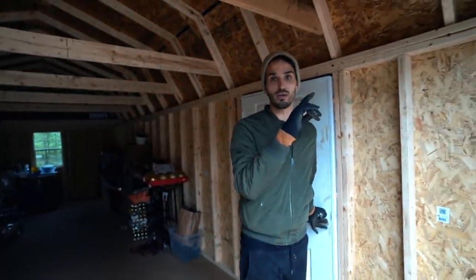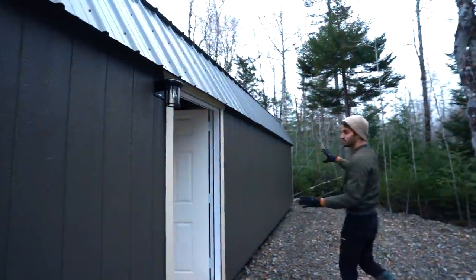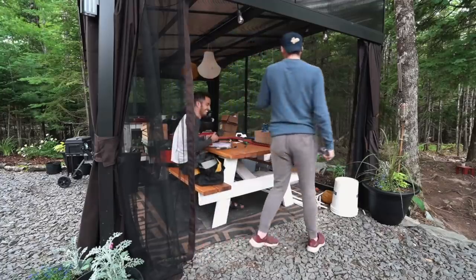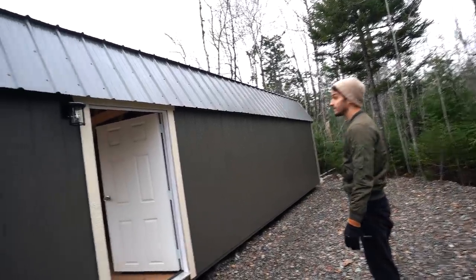The ceilings are probably like nine feet tall, which is really nice — maybe even more. Shiplap on the walls and then a pine ceiling — I think it would look really cool. Out here I want to reuse the gazebo that we had over at the RV and have it go off of this as an outside workspace. So in the summer, instead of being inside we can be outside working, but covered. If it rains, our projects don't get ruined.